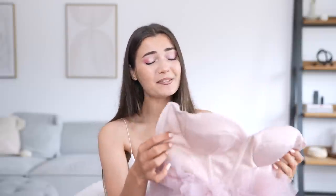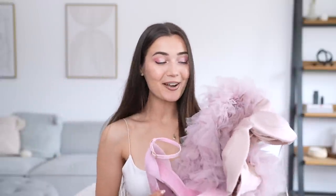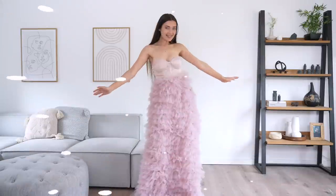This dress was from the ASOS Design brand and it was £145 — that is a lot, but I can see why because this skirt is huge. I also picked up another pair of shoes to go with this one. They were only £35, so let's pop this outfit on and see how it fits. Here is the next dress — this one is so gorgeous, literally red carpet worthy.